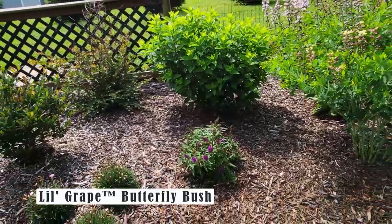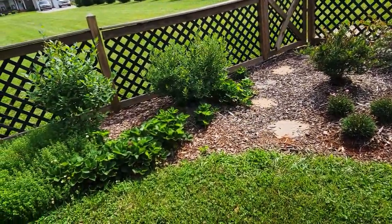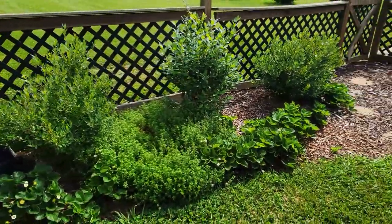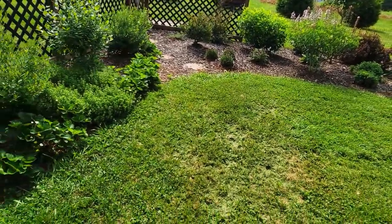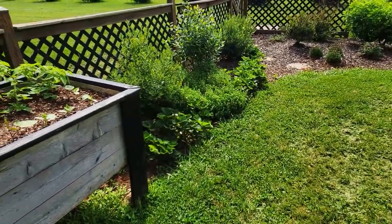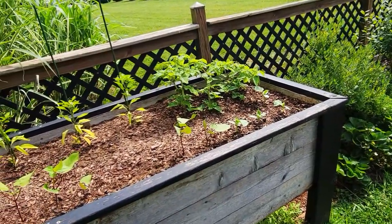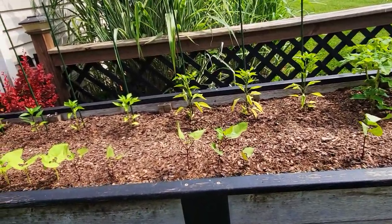Over here I have some blueberries, strawberries, and thyme. And I'm realizing that my camera is about to die. In my elevated raised garden bed I have some peppers, beans, and cucumbers. But thank you guys so much for watching this video — I will catch you on the next one. Bye guys!